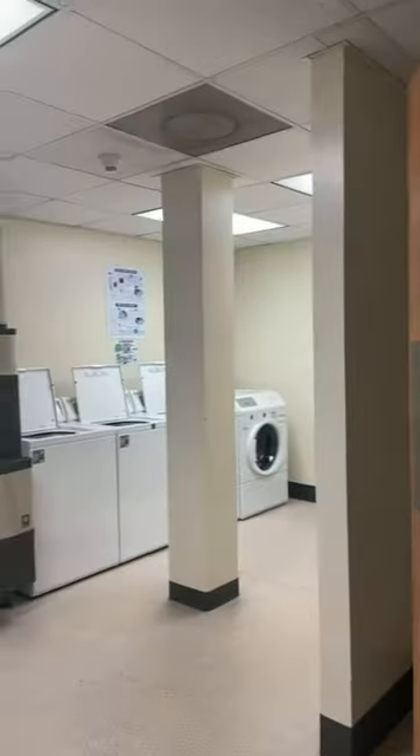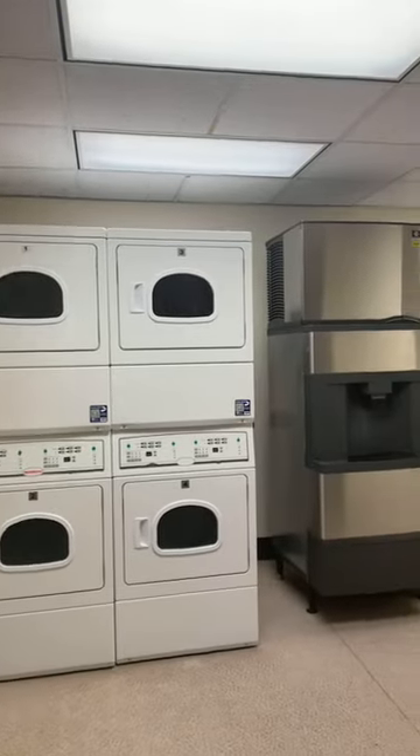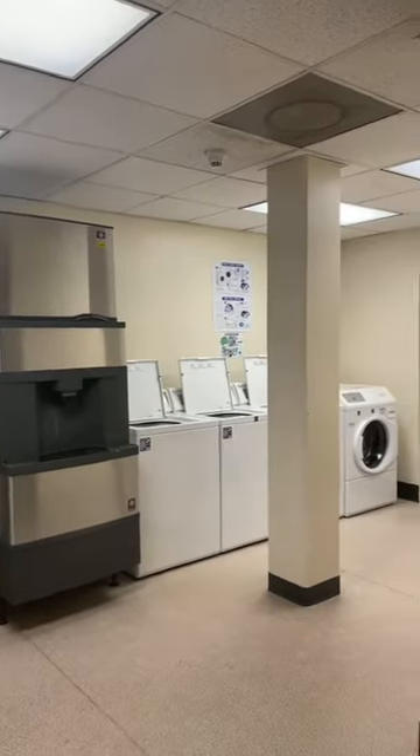Here is actually where one of our three laundry rooms is located. We have two on the north side of the building — more like the north-central side — and then one on the first floor of the south side of the building.